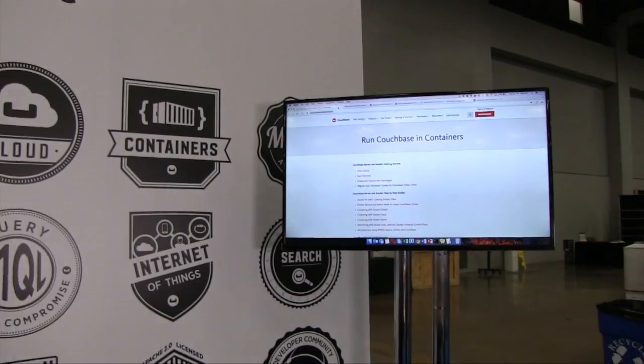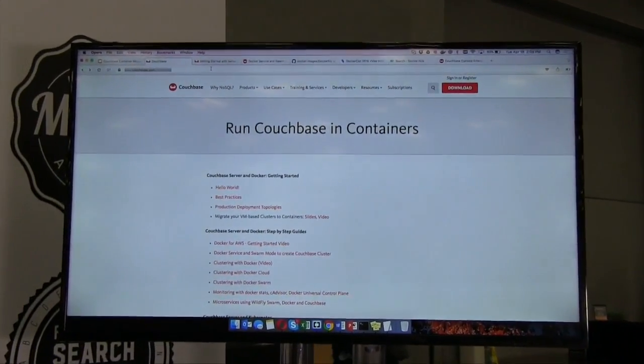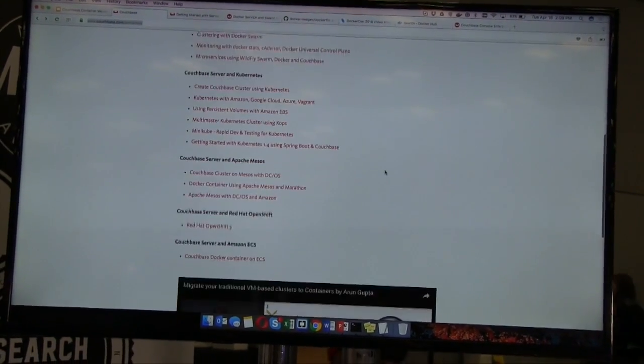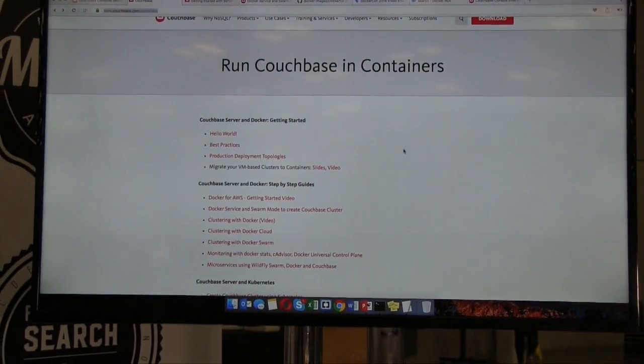I'm Anil Kumar. I'm a principal product manager at Couchbase. I'm going to show you a quick demo of the Couchbase cluster running on Docker containers. Before that, I just want to point out — if you go to couchbase.com/containers, you will see we have our documentation, a bunch of blogs, and presentations. We have everything put together in a single page where you can find everything about running Couchbase on a container.